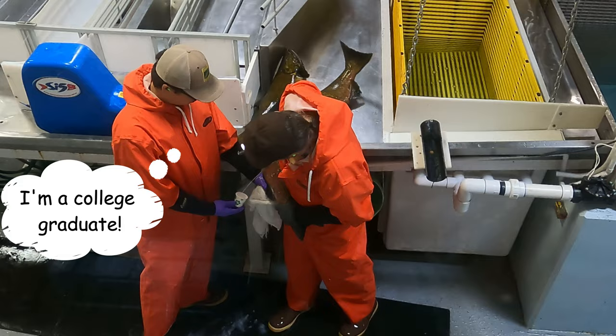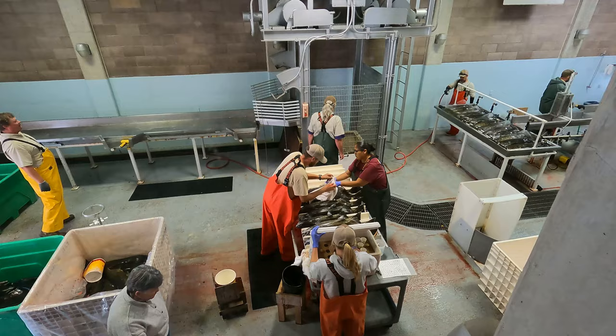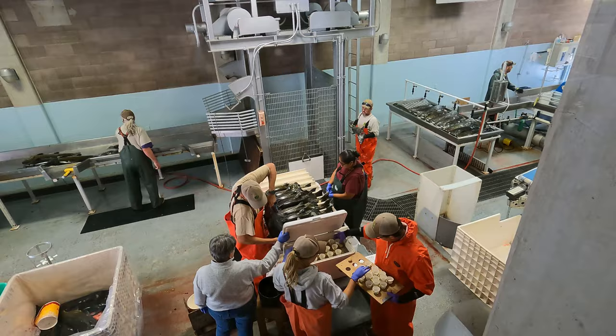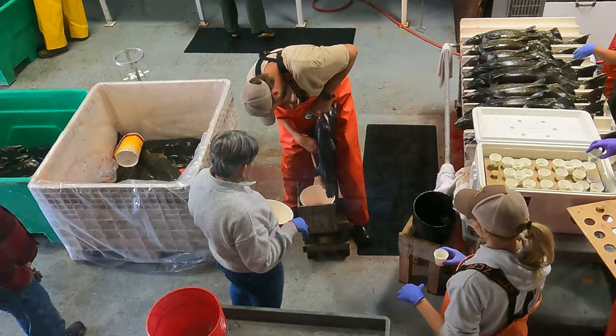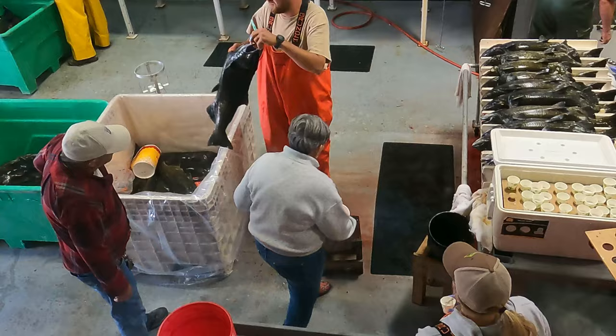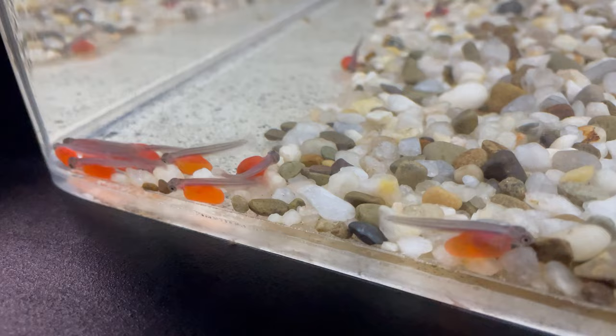The fish are sent through a machine that euthanizes them — it's very much like the captive bolt gun used in the beef industry. Here, a hen is being stripped of her roughly 5,000 eggs. Once fertilized, these king salmon eggs will hatch in about 12 weeks, and they will look something like these little alevins right here.